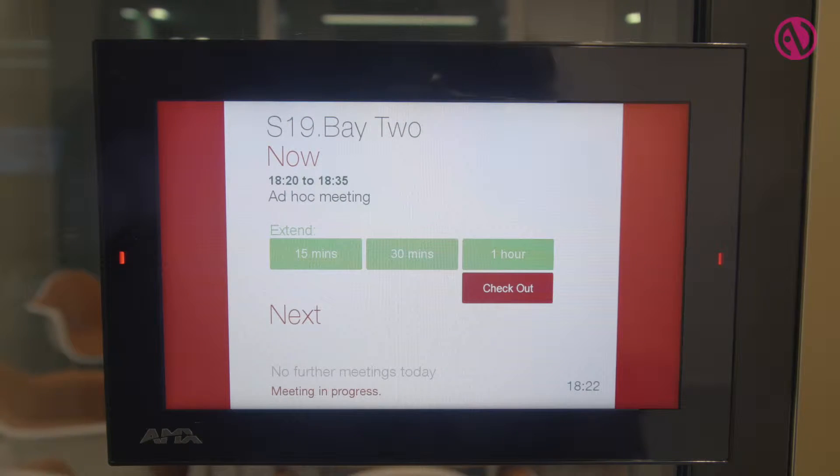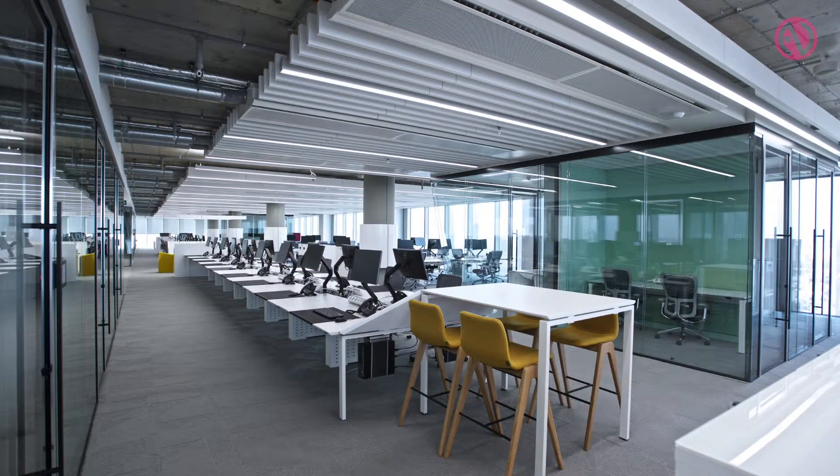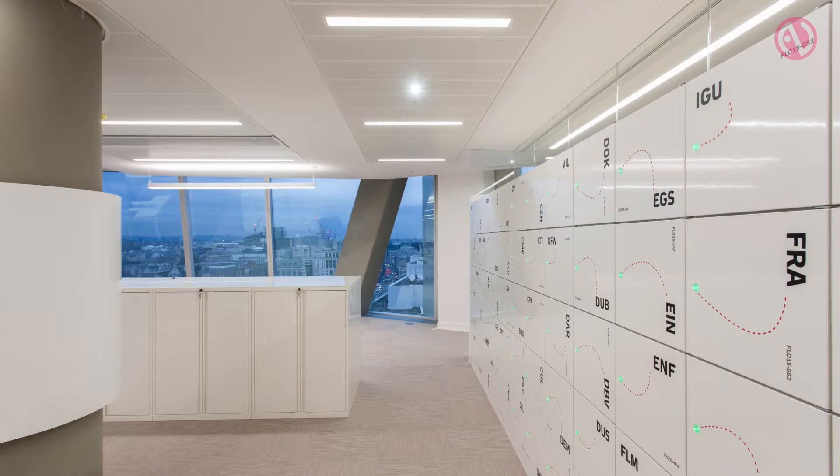The other key objective was that they wanted to reduce their floor space from their current building. That reduction was really achieved through room booking systems and through mobility. Pretty much everybody's gone to a hot desking and hot locker system, so nobody ever has a permanent station — even up to the CEO. Everybody books their desk on a system and the power comes on and they're allocated a desk for the day.